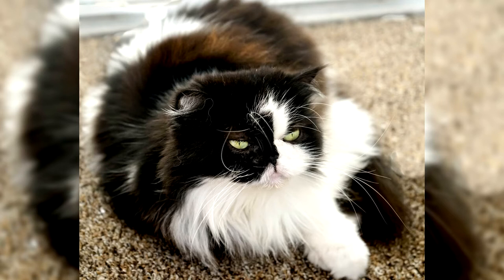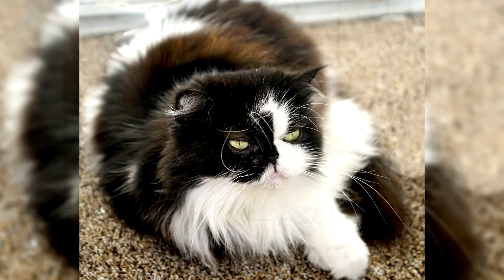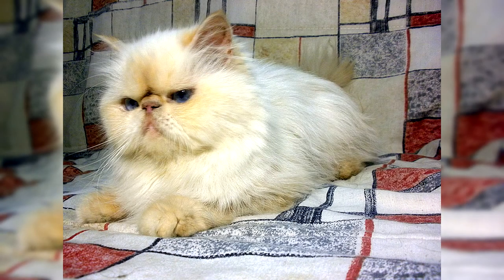The average life expectancy of the Himalayans reaches 12 to 14 years. Young animals are distinguished by good health and immunity, and mortality among kittens is extremely low. With good care, nutrition, and attentive attitude to the pet, excellent health is preserved in adult animals.